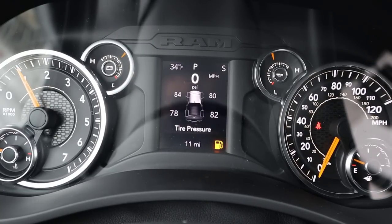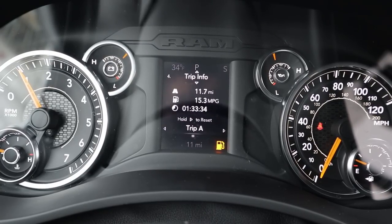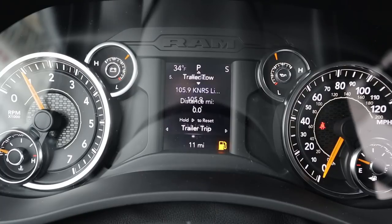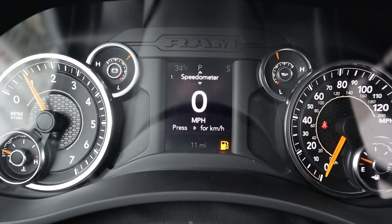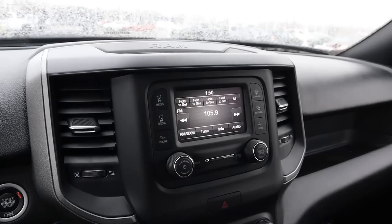The center gauge cluster has RPMs on the left and speed on the right, with a small center screen you can scroll through a couple of menus. It's the same setup as other RAM trucks, just a really small screen because it's the Tradesman.